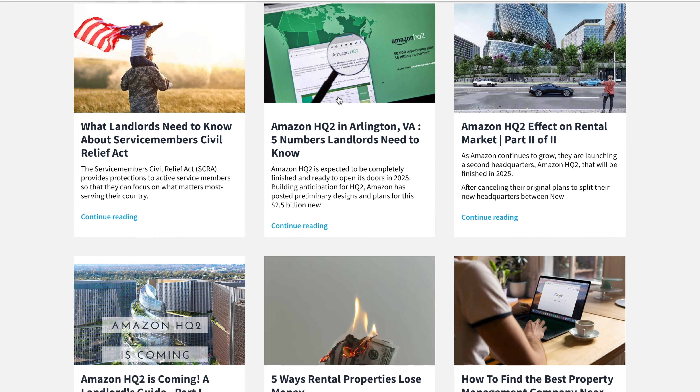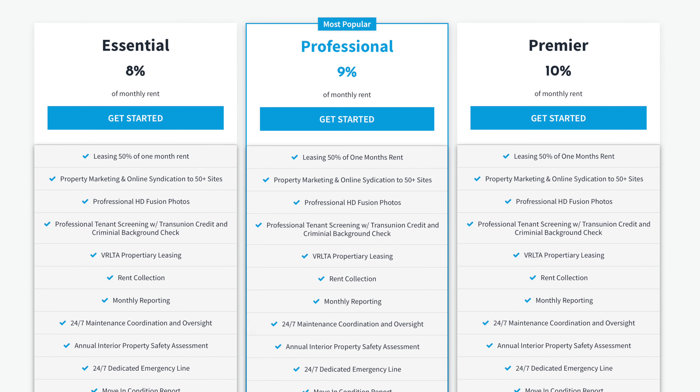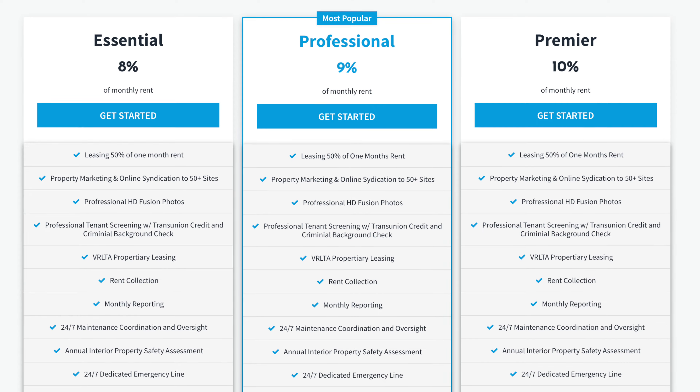Let us know where your property is located and what your desired goals are. We will then run a rental analysis and you'll be contacted by a team member to review. In the meantime, you can check out our blogs for quick tips on becoming a landlord and our pricing page to determine the plan that's right for you.